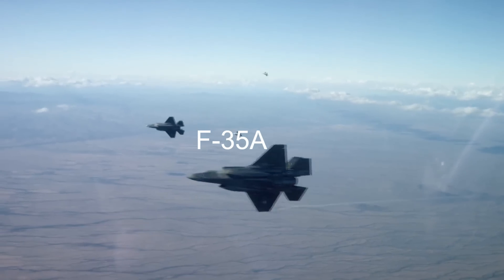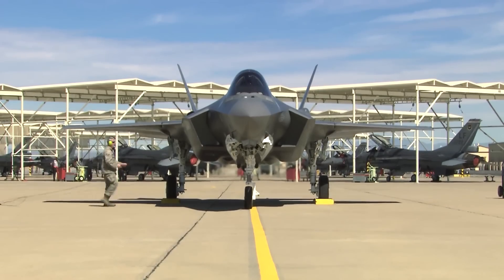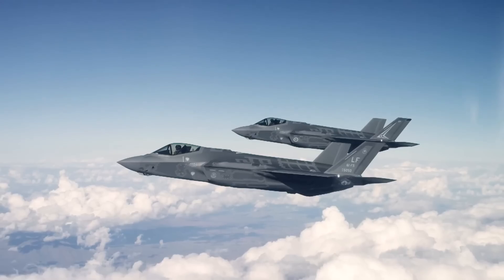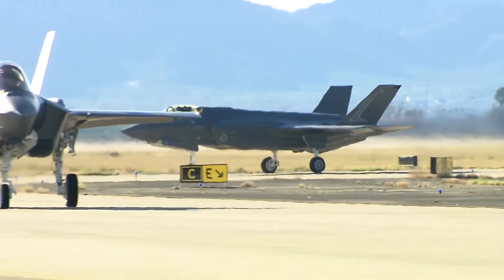The first variant is the F-35A, the most popular model by far, and is either being operated by or on order by many air forces around the world. It is the smallest and lightest of the variants on offer, with a heavy emphasis on maximizing air-to-air capabilities without sacrificing all-round multi-role performance.